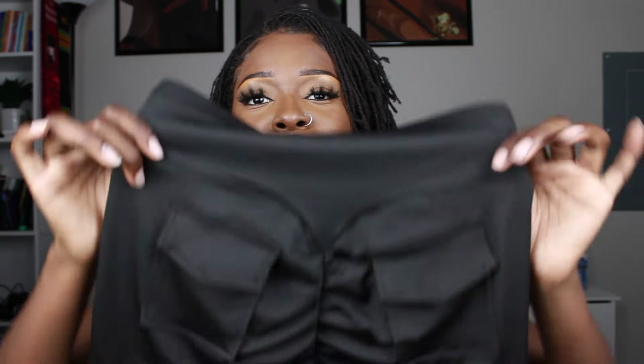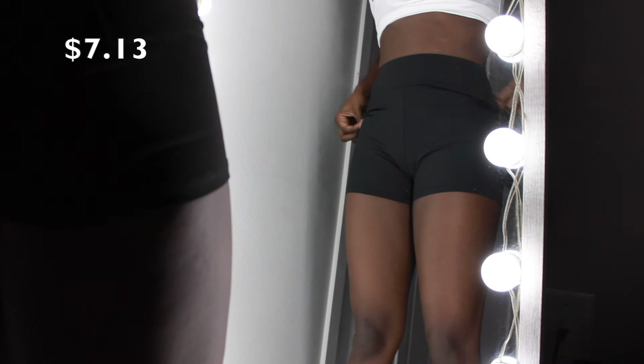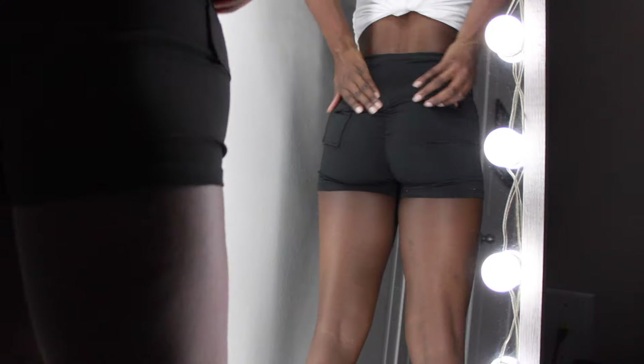Moving on to bottoms — I'm not gonna lie, I was disappointed in the bottoms, or maybe I'm disappointed in my own body. I got these little shorts I'd been seeing all the time — on TikTok the Latinas and Brazilians always wear these booty shorts. I call these the booty shorts. After looking at them online I was like, these are gonna make my booty look real good. But the pockets are really small, which makes it weird, and the band at the top creates a little lump around my hip dip area.